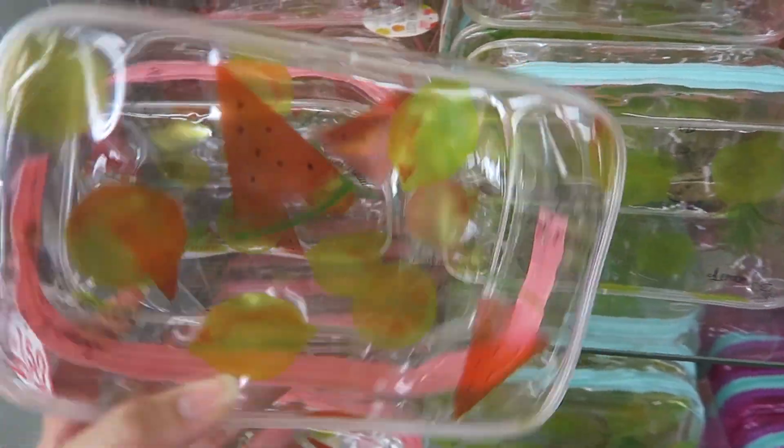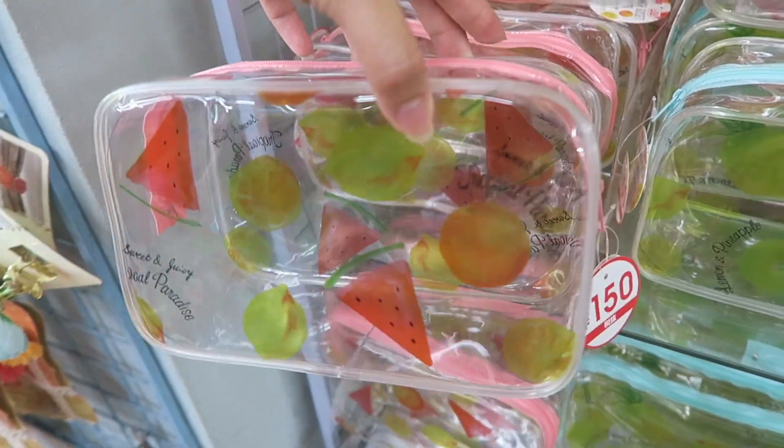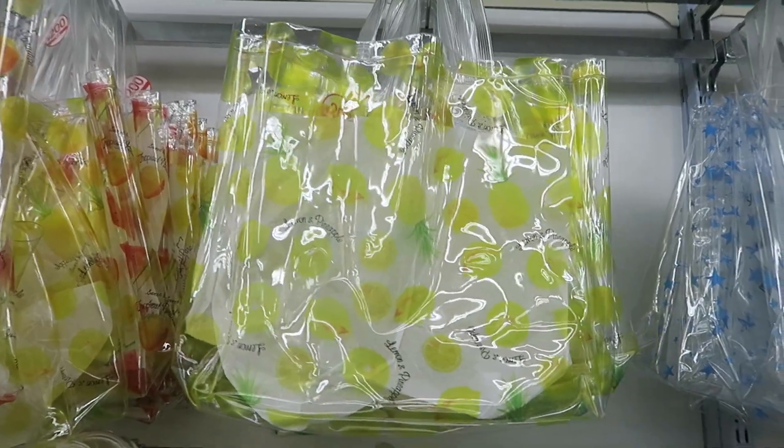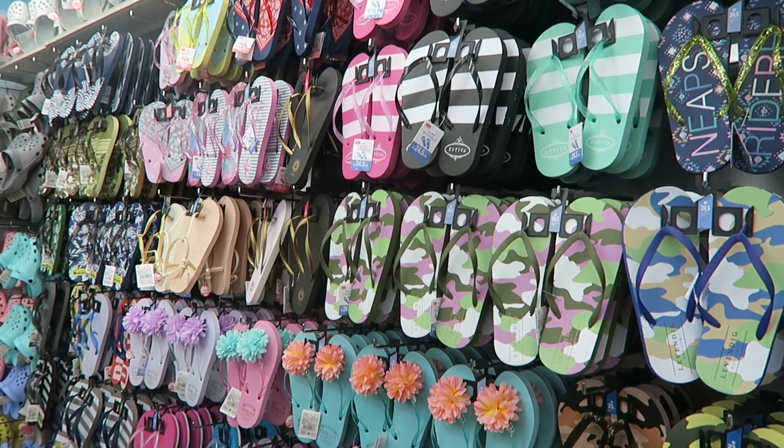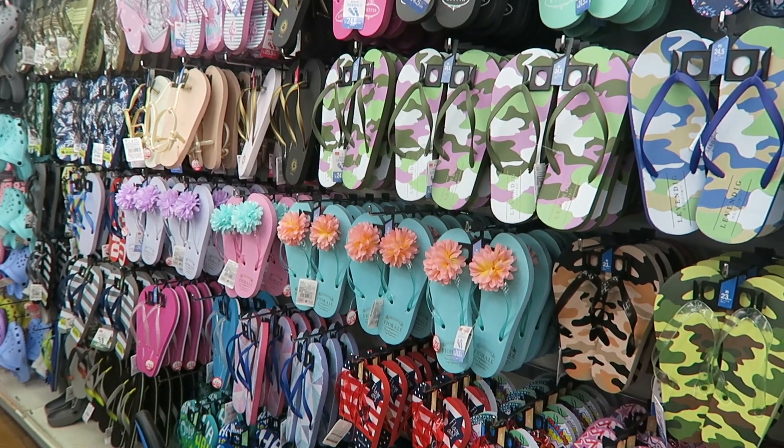This one is so so cute - totally loving that one. Pineapples and lemons, everything yellow. Here are a ton of flip flops - I love the ones with the flowers.